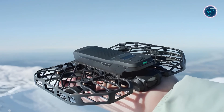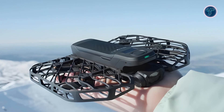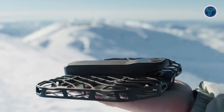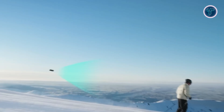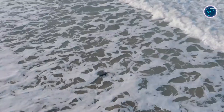Meet the Hover Air Pro Max, the world's first 8K flying action camera that's redefining the boundaries of aerial cinematography. With an unparalleled fusion of cutting-edge technology and user-friendly design, the Pro Max is engineered to take your adventure footage to new heights. Here's a closer look at what makes the Hover Air Pro Max a game changer in the world of aerial filming.